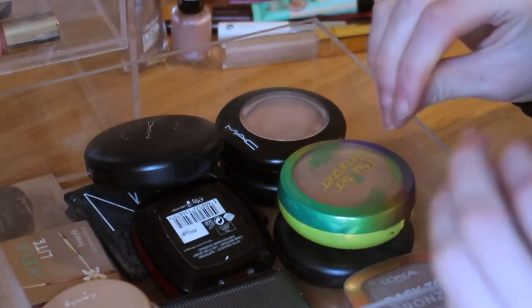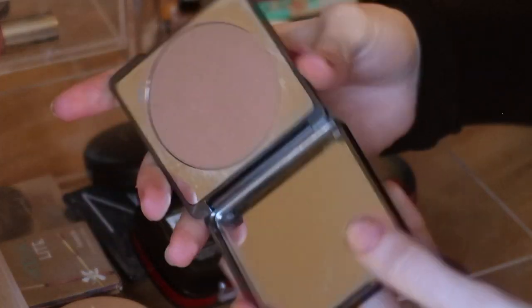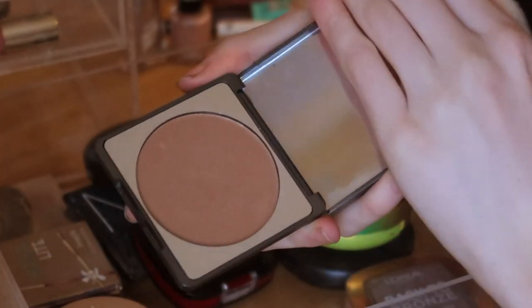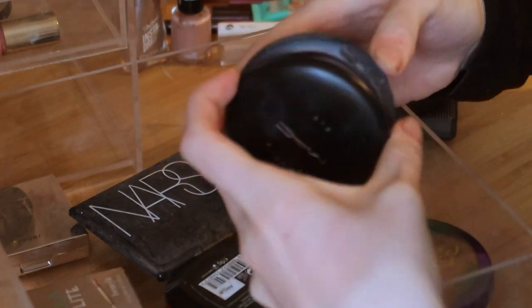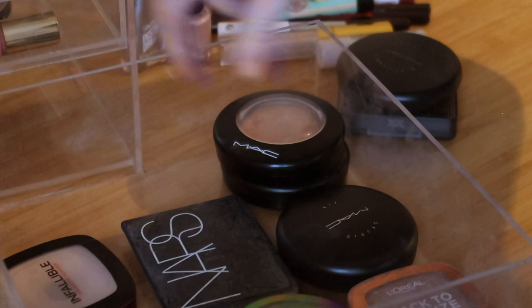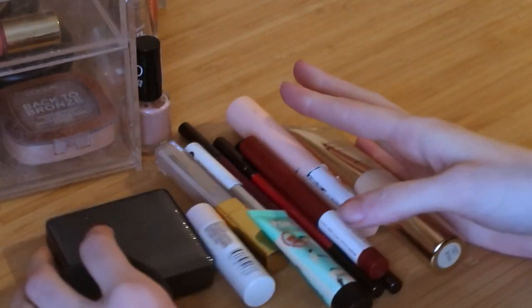Last drawer. This lip balm is finished so that can go. This bronzer I'm getting rid of — I haven't used it in a while and it's quite opaque, sometimes a bit much for my skin. I'm also getting rid of this MAC blotting powder — I haven't been drawn to it since I repurchased my Studio Fix. I want to keep at least one setting powder though, and I like the ones I have, so those are staying.